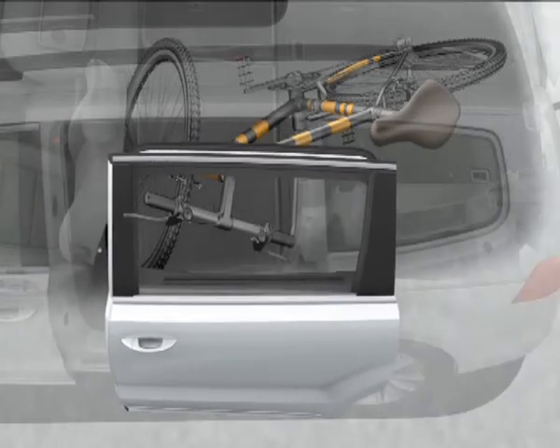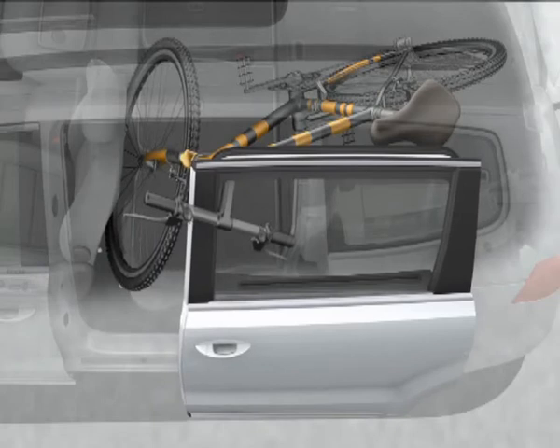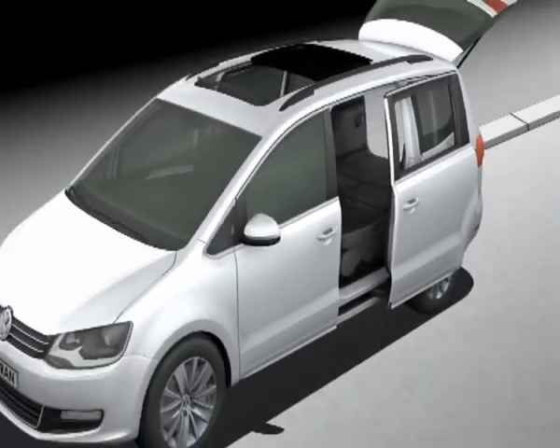If the window in the sliding door is open, it is only partly raised so as not to damage the cargo or endanger passengers. A sophisticated system ensures that doors and tailgate do not damage anything or injure anyone. For example, the sliding door stops moving even at the slightest contact and moves back.